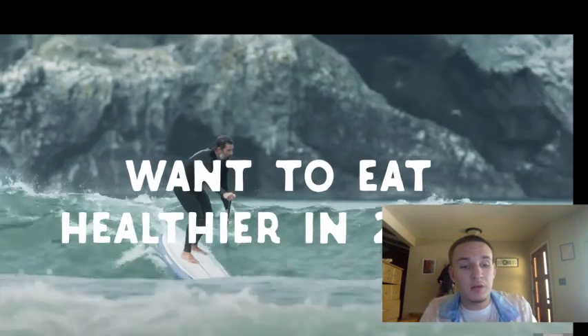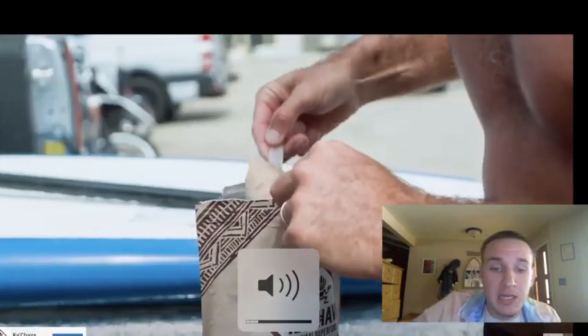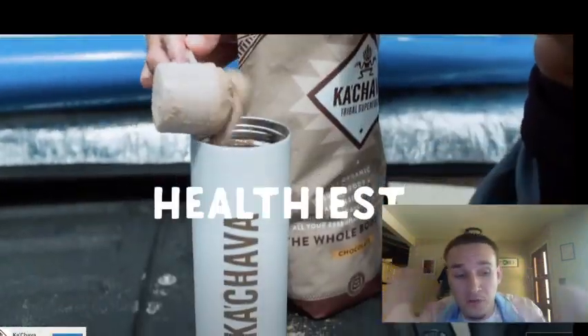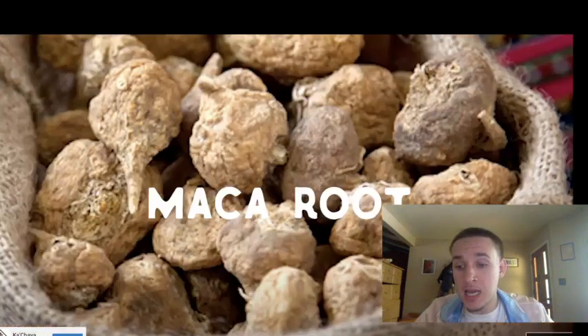Play through that ad. So far, I'm digging it. I like it.